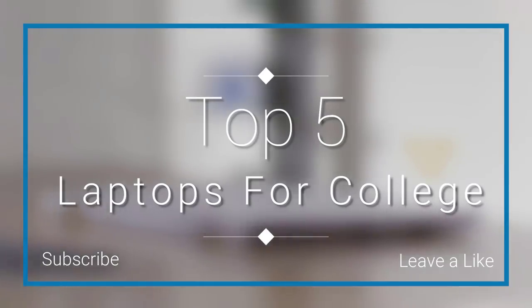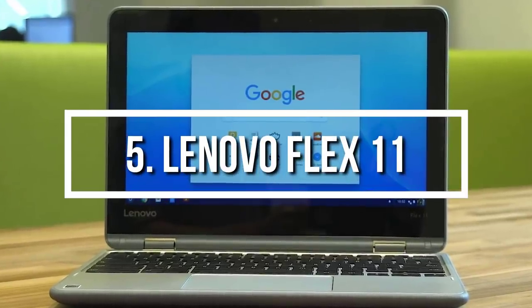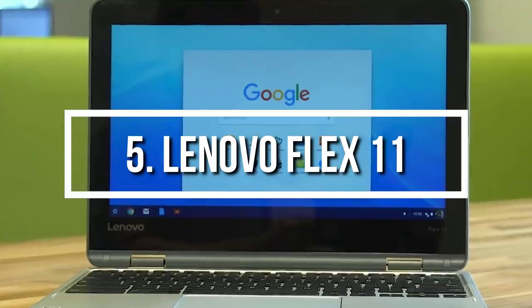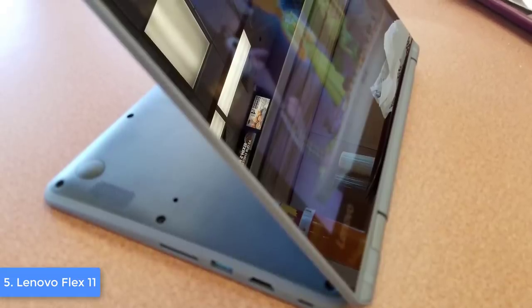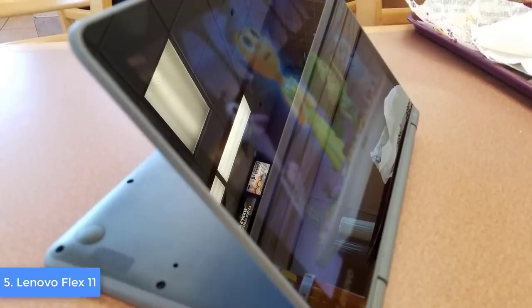At number 5 we have the Lenovo Flex 11. Since we will be talking about laptops that would enhance your productivity as a student, we will start with a laptop that is extremely affordable yet quality at the same time — the Lenovo Flex 11.